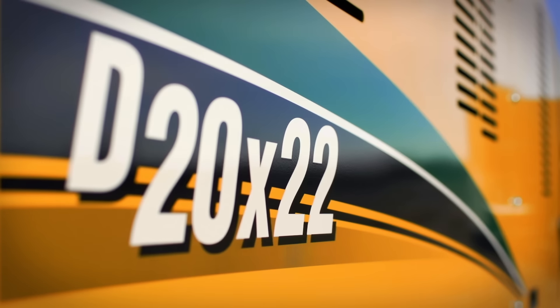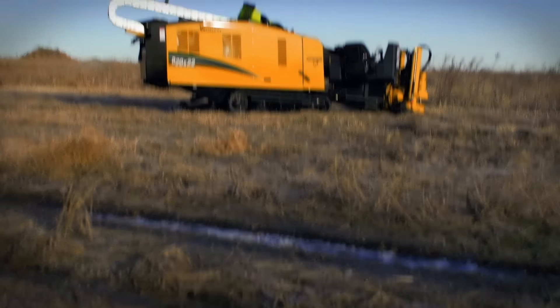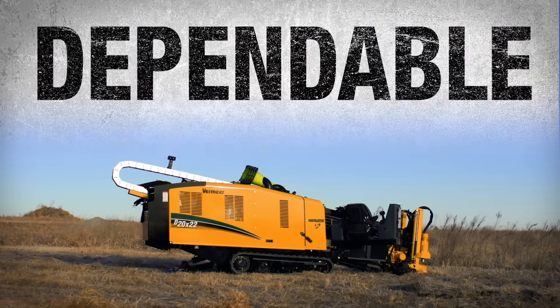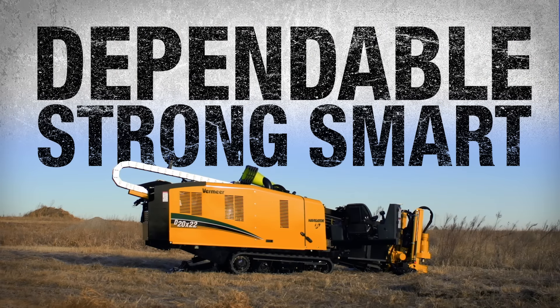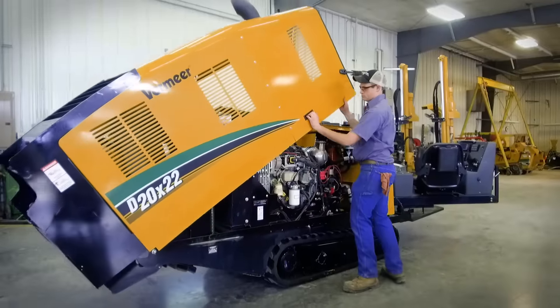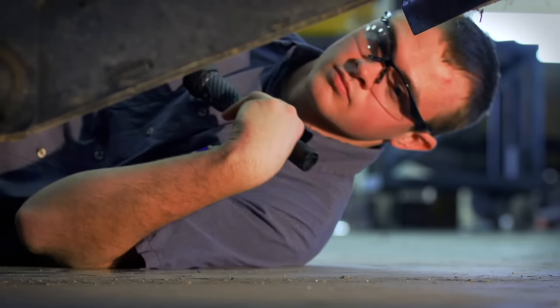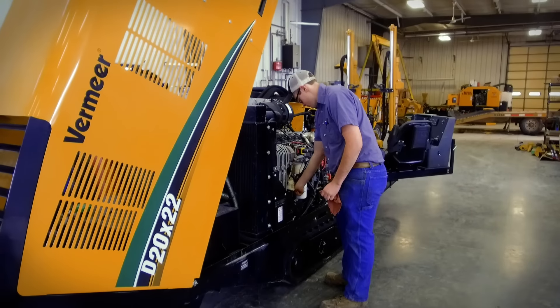So you own a Vermeer. Great choice. It's yellow iron that's dependable, strong, and smart. Now land the job and get it done. But don't forget maintenance. That's right — fluids, filters, parts, labor. It's all needed to maintain your machine.